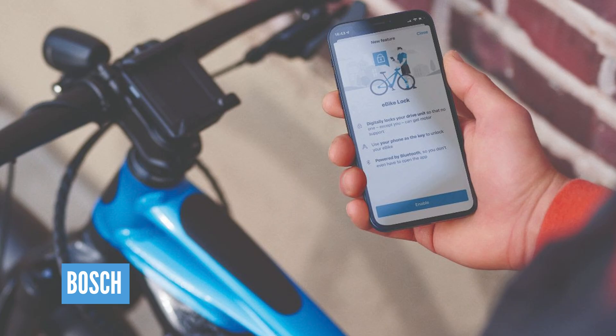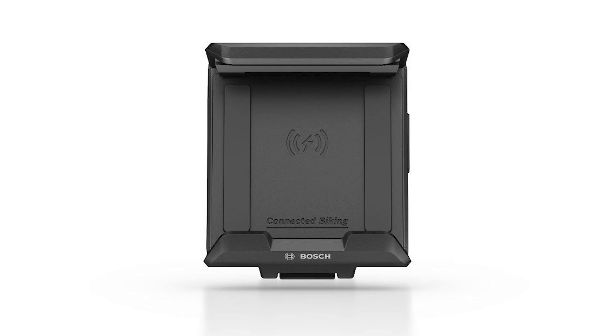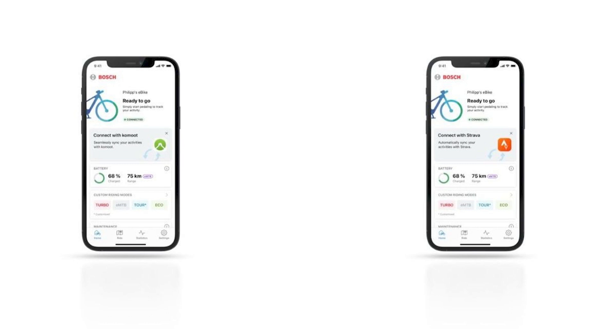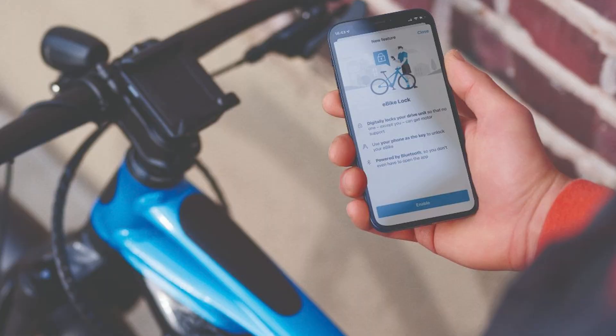Bosch have just updated the smart system on e-bikes with loads of cool new features. First up, you can use your smartphone as the display unit or the original Kiox display unit, swapping via the smart grip for a wealth of information on your handlebars. Navigation on the app has also been updated, making it super easy to find your way in a city or out on the trails. The last update is security — you can pair the motor with the Bluetooth on your phone, so the motor will only give you assist when that phone is nearby. If you move away, the motor becomes disabled, and once the phone is back in range, assist returns — meaning a stolen e-bike would just behave like a standard bike.